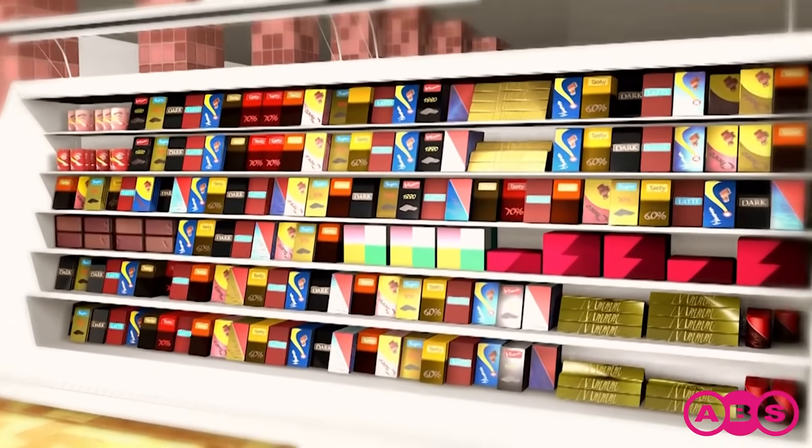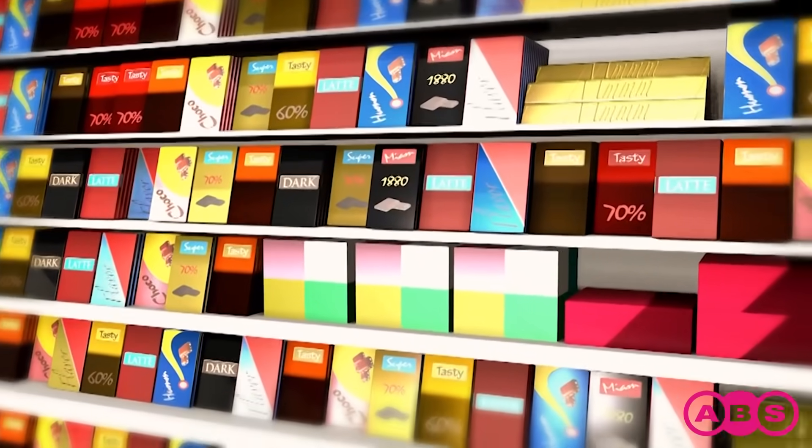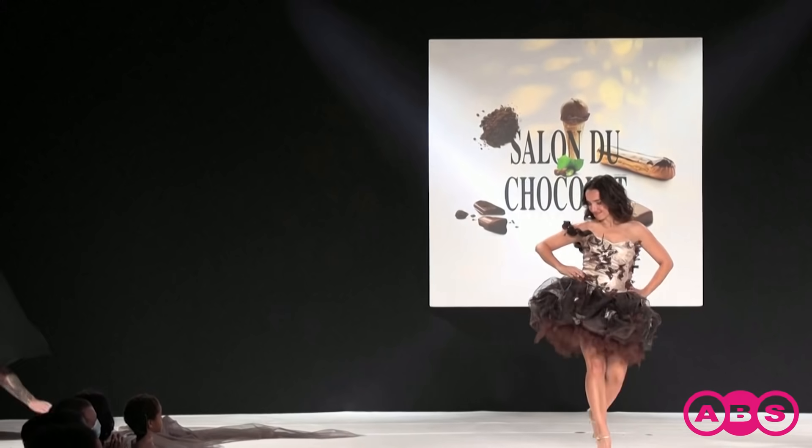From bean to bar, the chocolate is delivered to our supermarket shelves. Then comes the best bit — the taste test.